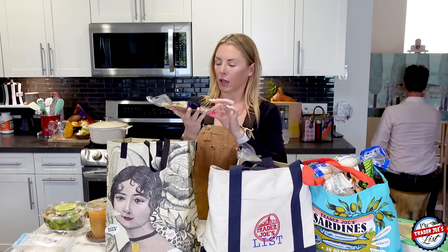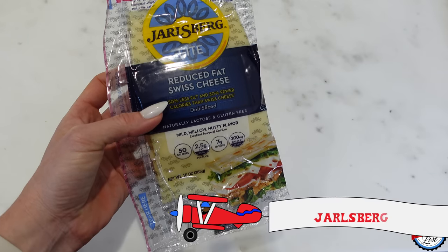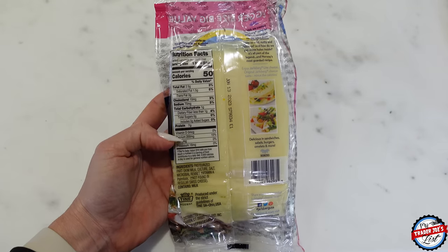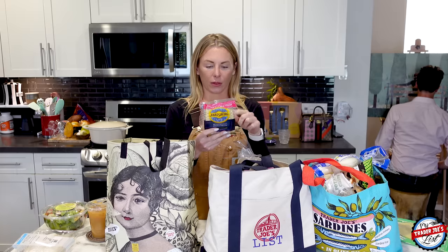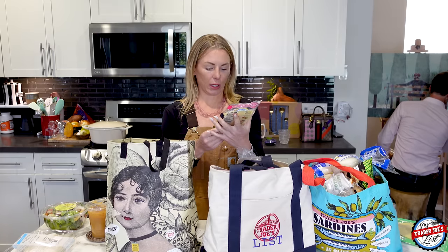Since we're on the cheese train, we're back on the Jarlsberg light cheese. This is a good one for sandwiches, breakfast, sammies, anything. For some reason the light version is better — I just like the texture of it. It's 50 calories per slice. We like this one. Simon used to buy it all the time and then picked it up again when I was in Brazil.